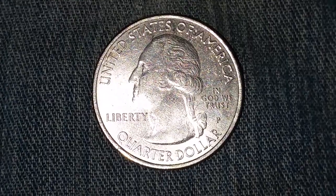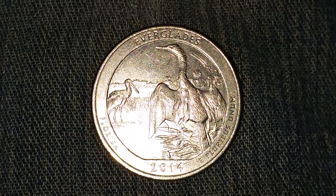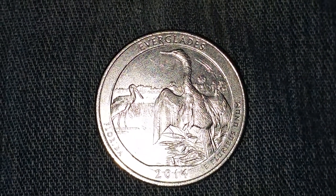Now let's take a look at the reverse of the coin. And this is the moment we've all been waiting for — look at that beautiful design. Truly a work of art.